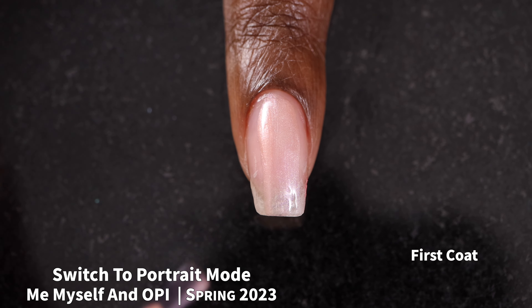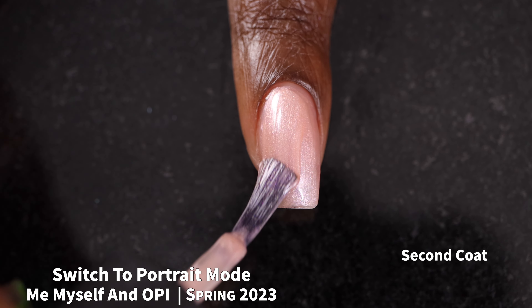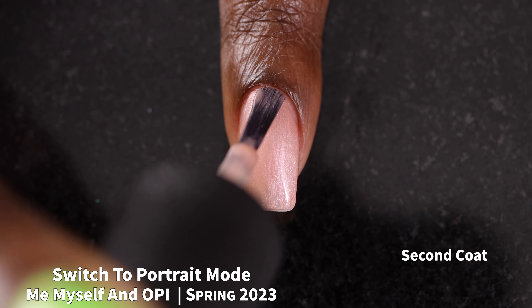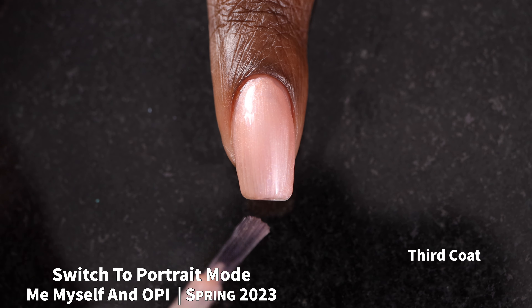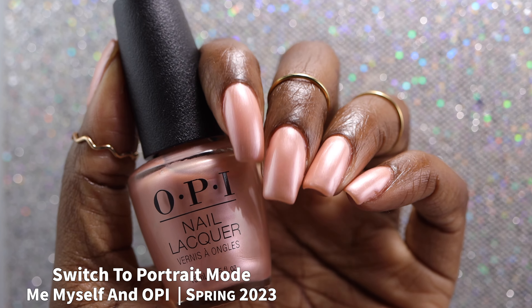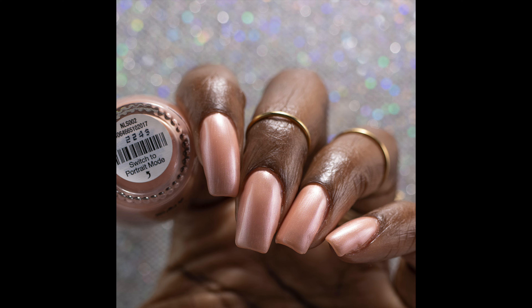Next up, we have Switch to Portrait Mode, which OPI describes as a powder pink pearl finish. This had a really great formula, but because it is a pearlized finish, it does show a lot of brush strokes. Like the previous pearl finish, I just don't like this. I can like a pearlized finish sometimes if the color is not like these pale pinks — I just feel like these feel so outdated and old-fashioned. It's not a bad polish, it's just not for me. I am not the target audience for this one. I kind of feel like having two pale pinks in a pearlized finish in one collection is a bit much. This is another two-to-three coater depending on application and personal preference — I swatched it in three coats.